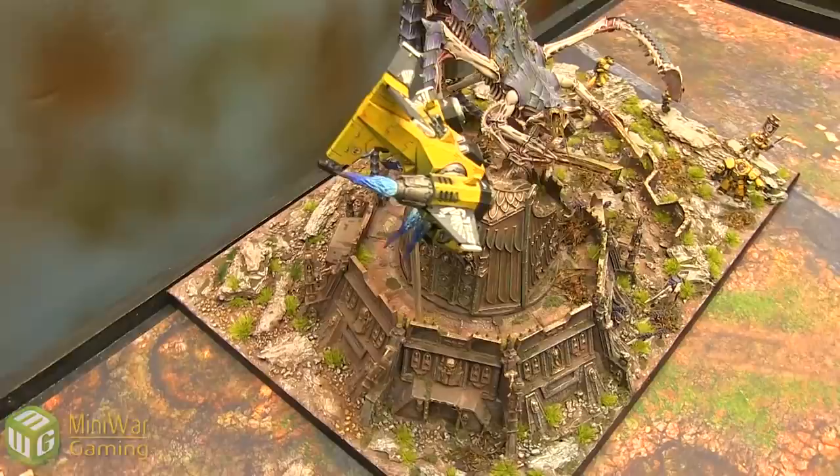Go ahead and check him out — that's Wingsmooth Painting. All the details are in the video description below. Thanks so much for watching. Happy Wargaming.